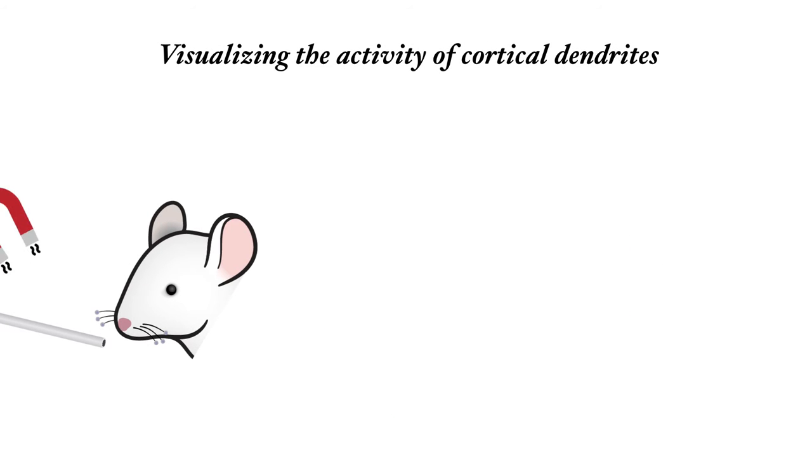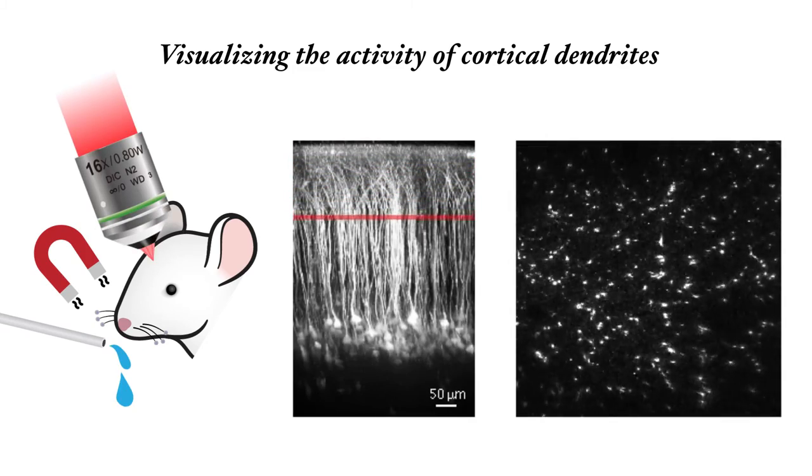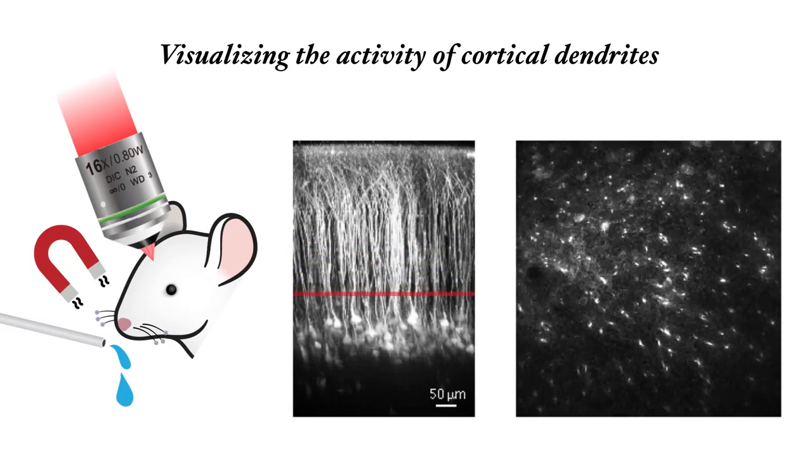To look at this, we stimulated the whiskers of the mouse while using a genetic technique that allowed us to visualize dendritic activity under a two-photon microscope that can look into the brain in real time.